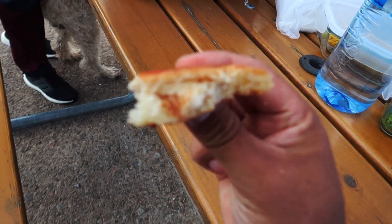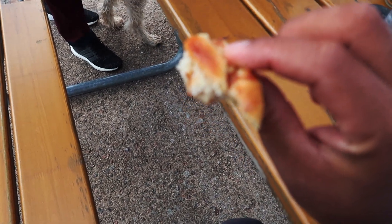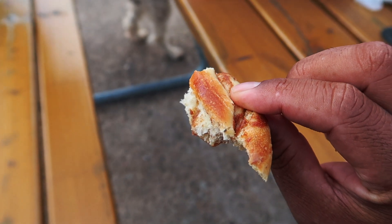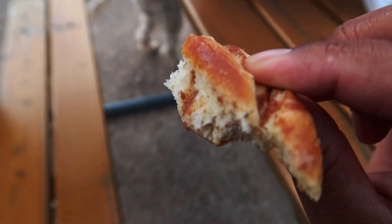The best thing in Sweden is this thing right here — it's called kaneelbulle, the greatest invention of Sweden ever!